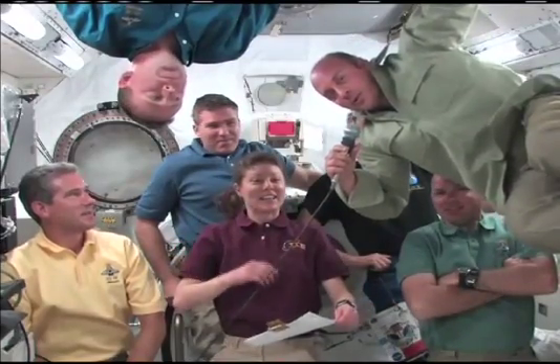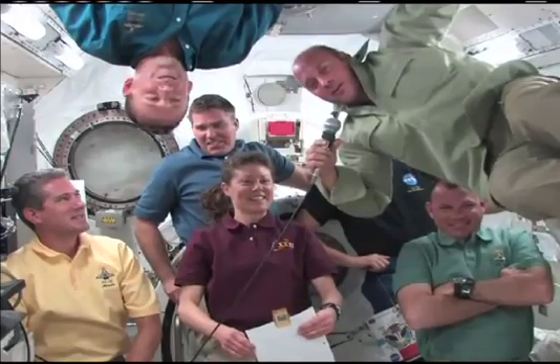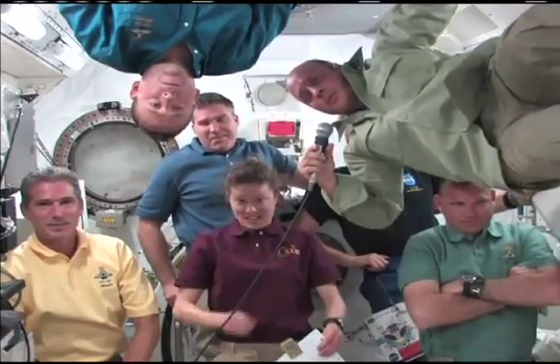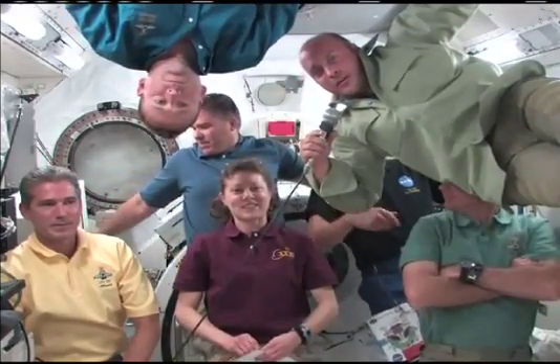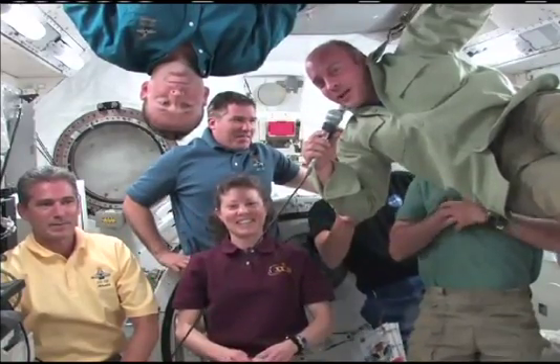Well, the purple ones kind of clash with my eyes. I think I look a lot better in orange. Actually, the orange color is to make us more visible in case people need to find us. And the reason we wear the suits is to protect us in the event that something unexpected happens going either uphill or downhill.